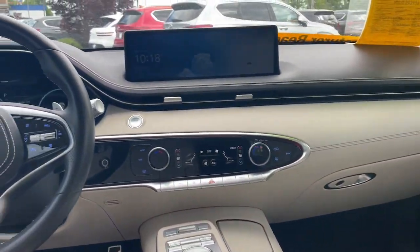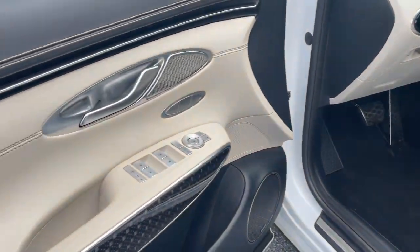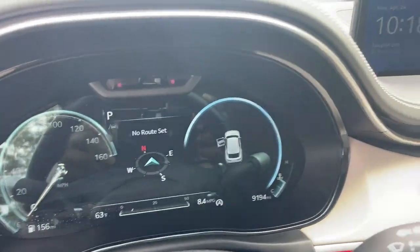Heated mirrors, satellite radio, heated rear seat, power passenger seat. Prioritize performance and comfort when you navigate your world in this sublimely stylish GV70.